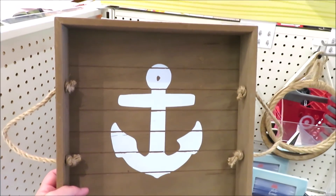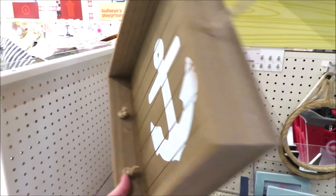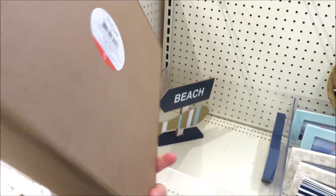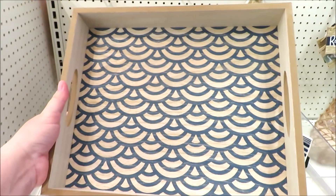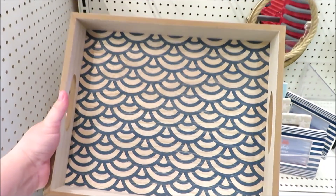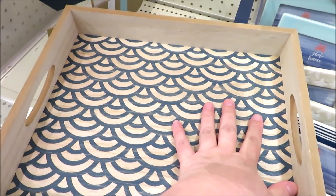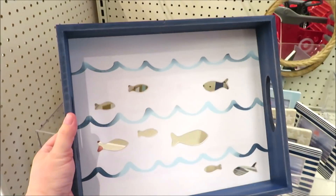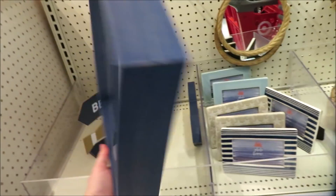Now for some trays — this one in the square shape with a little anchor and some rope handles. They are all five dollars and I found four different versions. They have this one that's a little bit more of a rectangle with almost a fish scale to it — this one's a little bit bigger than the square one. They also have this fish version where those little fish are actually cut out.